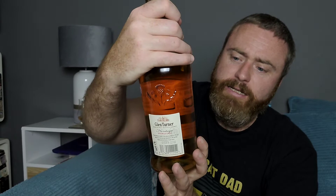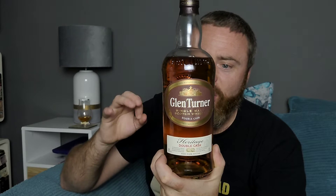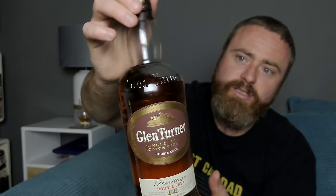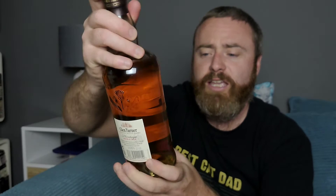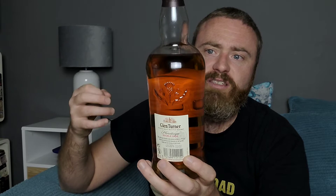It's been on the market a little while but Aldi have obviously managed to get a load and they're stocking it now. It's 40 percent — I'd definitely say color has been added, probably chill filtered — but for £17.49 I'm not going to hold that against them. It's a cheap single malt. The bottle, as you can see, is aesthetically pleasing — a nice standard single malt-style bottle. You look at the top, it's got Glen Turner written across there, and on the back it's got the Scottish thistle, which I think is a very nice touch indeed.